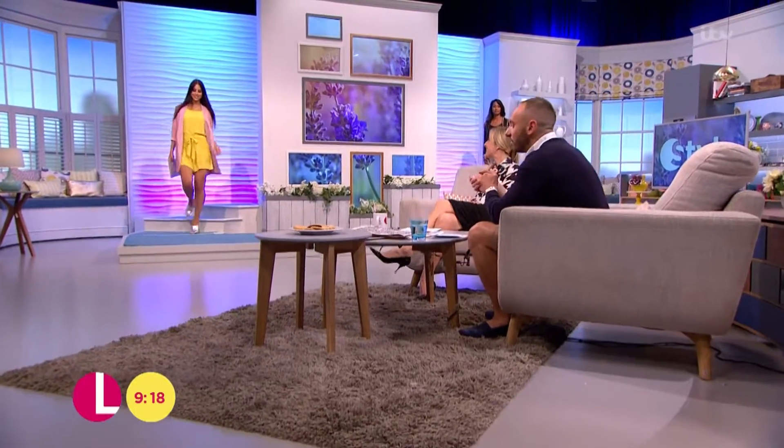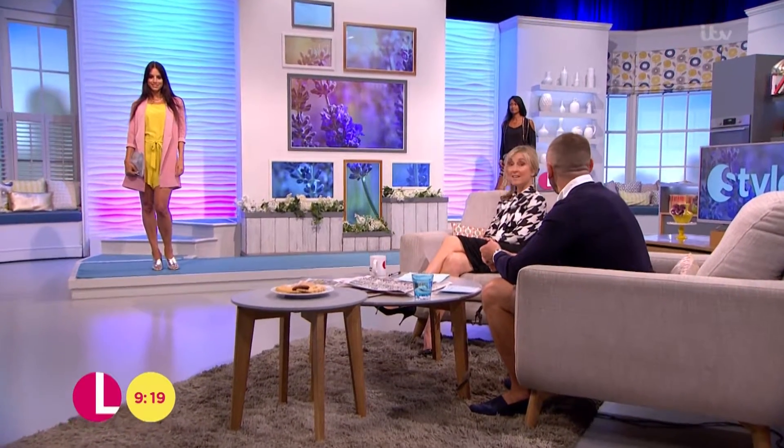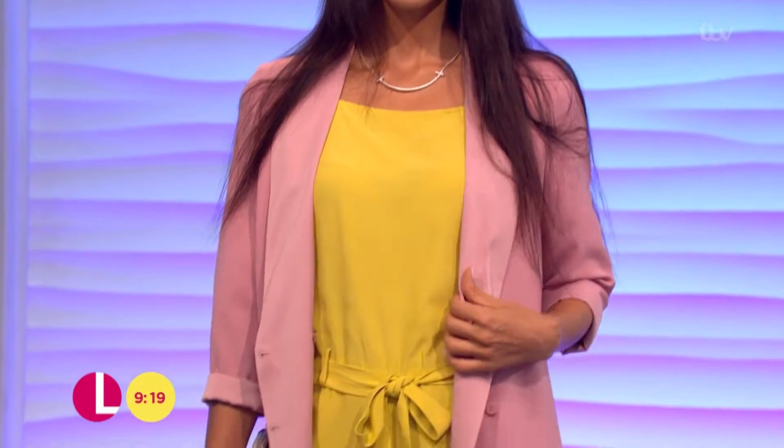It doesn't just have to be a short — you can do a playsuit as well. Fan of a playsuit? I do like a playsuit. Let's take a look at Sasha here, because I think you could actually wear this to a wedding. I think you could actually do this for a proper occasion. I love the combination — tailoring and whether it's a short or a playsuit, I think works brilliantly. I think it's a great look.